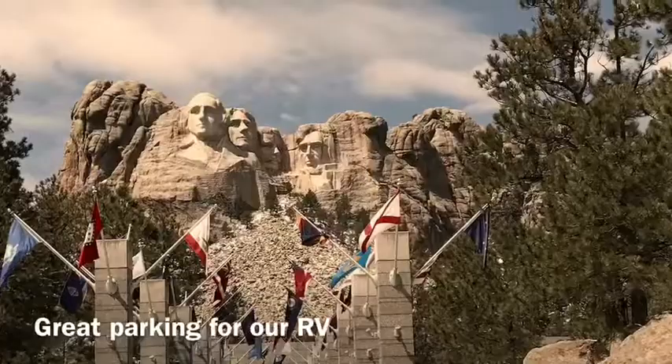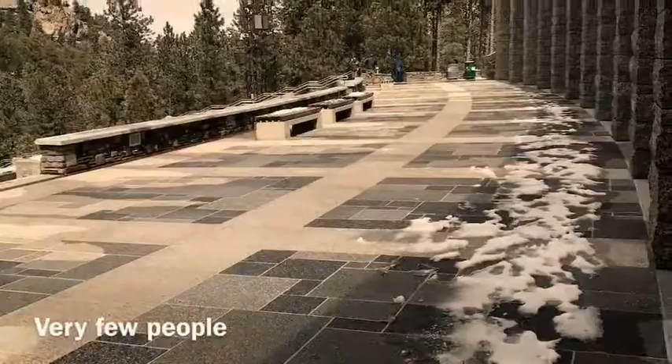Getting there was easy and admission is free with a national park pass — it's only $10 to park. It was a little tight getting through the parking gates, but other than that it was good RV parking. We went off season, about April and May, and it was great — there was absolutely nobody there.